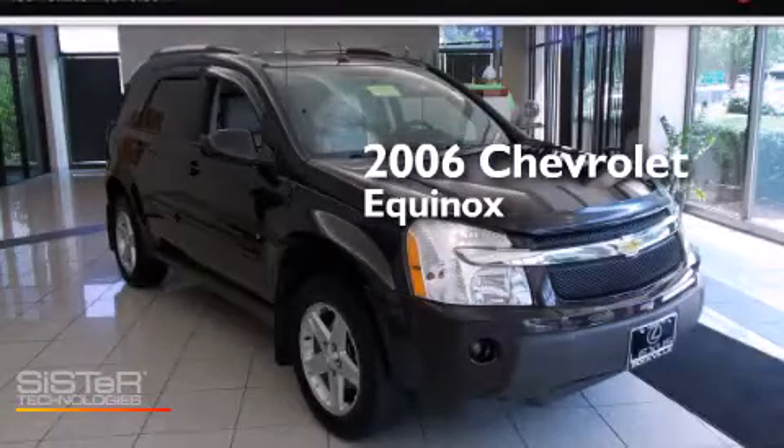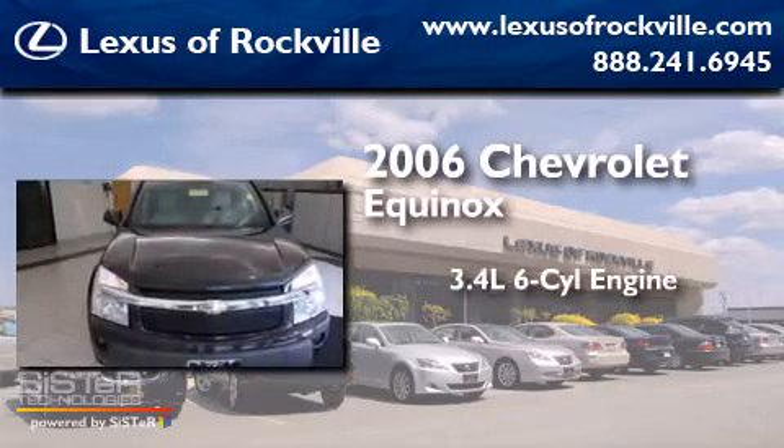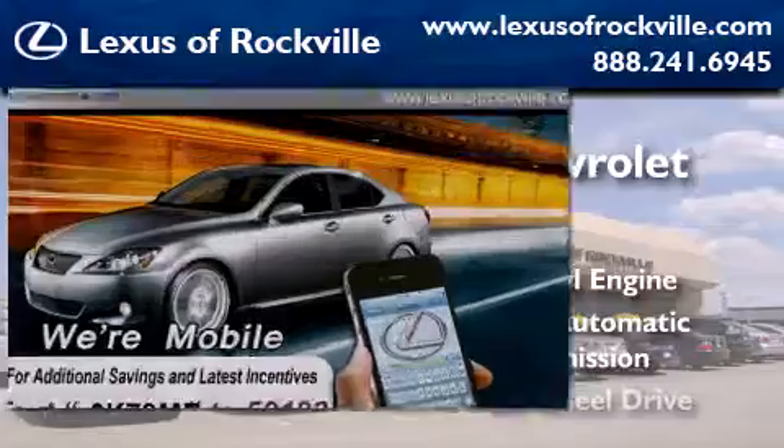This is a 2006 Chevrolet Equinox. There's a 3.4-liter, six-cylinder engine, a five-speed automatic transmission, and all-wheel drive.